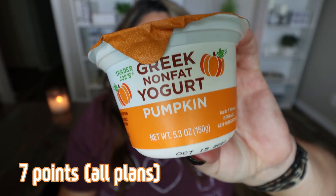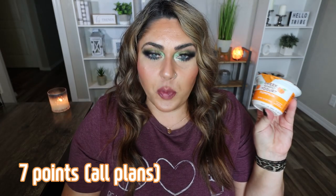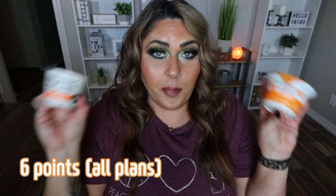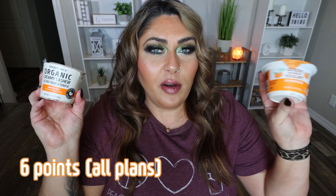I found two pumpkin yogurts. First is the Trader Joe's Greek nonfat yogurt in pumpkin. It smells really good — it definitely has a pumpkin spice smell to it. The pumpkin isn't as strong as I would have liked, but it's definitely there — the flavor, the spice. This is good. I would definitely buy this again.